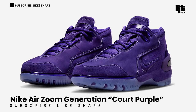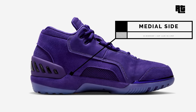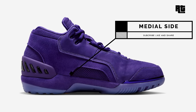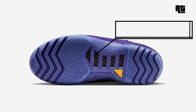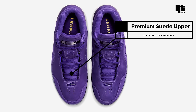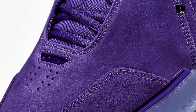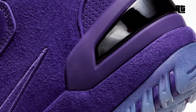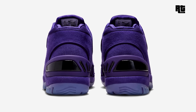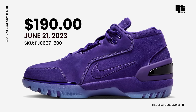Nike Air Zoom Generation Court Purple. Nike is getting ready to launch a new colorway of the Nike Air Zoom Generation constructed in a premium all-suede upper with matching tonal branding throughout. Other details include the classic look of the Nike Air Zoom Generation. Down below is a semi-translucent outsole that completes the design. This will be available very soon on select retailers and Nike.com with a retail price of $190 US Dollars, expected to arrive June 21, 2023.